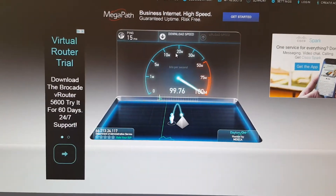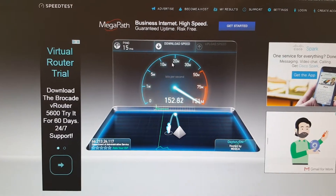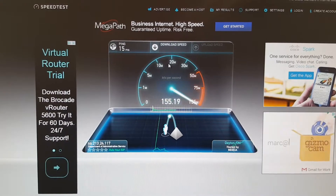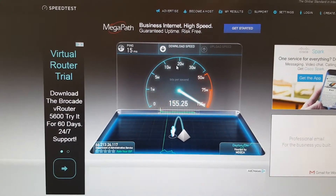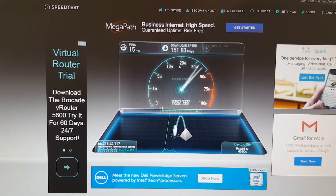Good afternoon YouTube. I'm testing out the internet speed on the desktop computers at the new Northwest library, using the website speedtest.net. This is giving us an idea of what kind of speed we can expect at this new Northwest library. Good download speed right here.